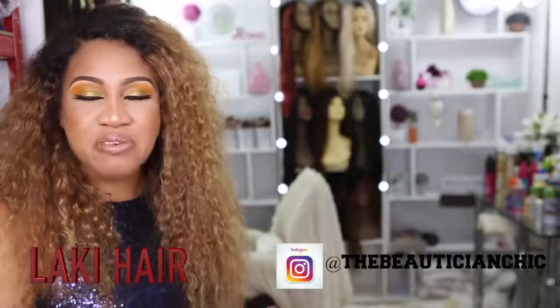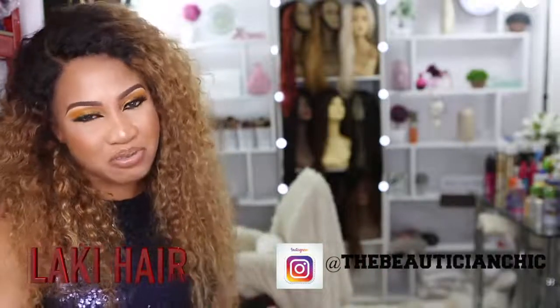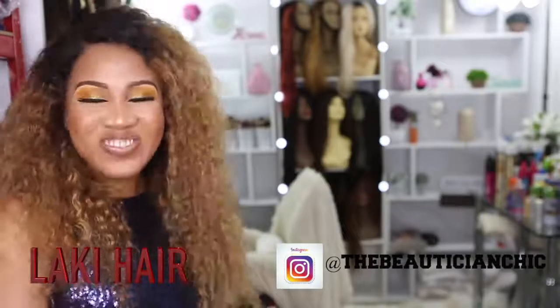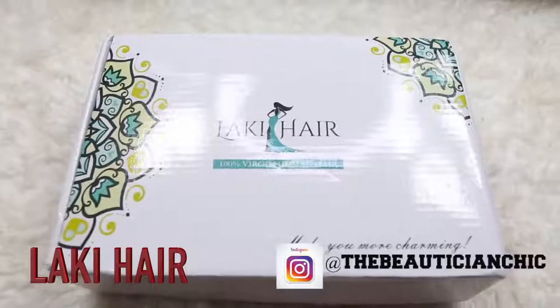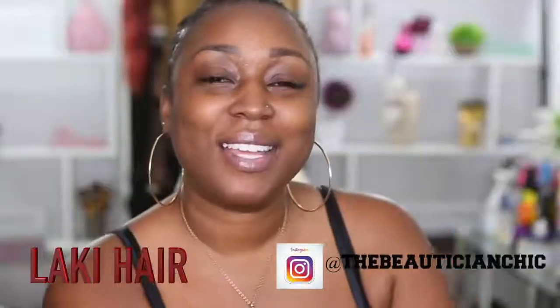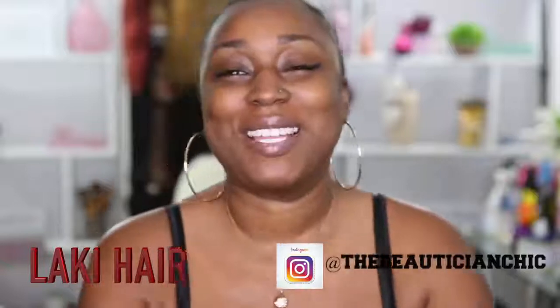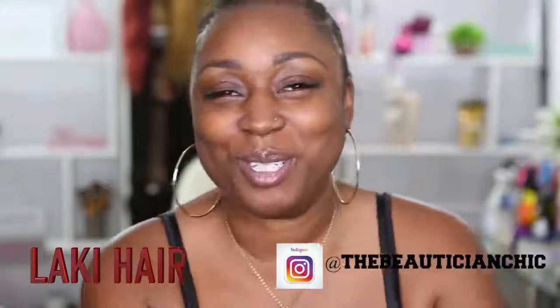If you want to see what we're going to be doing — hey guys, I'm at Beautician Chick's studio today and I'm going to get glammed up. I'm so excited, let's see what she's going to do to me!